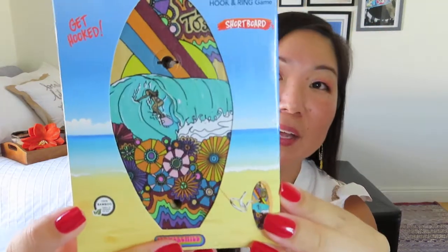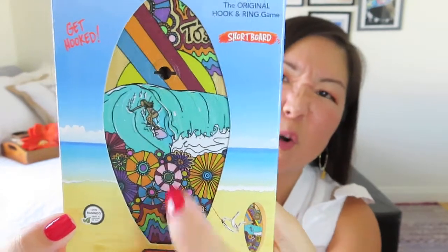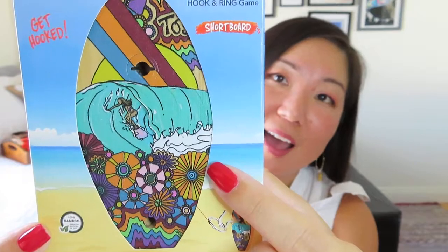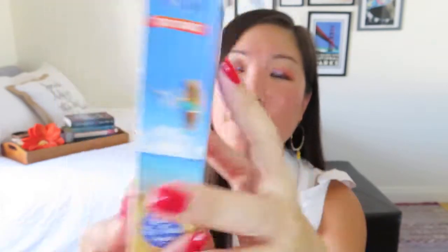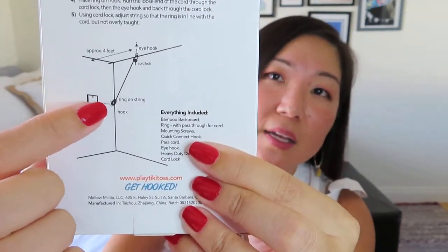I know one of the things in here — I did see a spoiler for it. It is a Tiki Toss hook and ring game. It comes in this little box and it's shaped almost like a surfboard or skimboard. It's made of wood with a really fun, funky painting on it. You put the board on a wall, and it's got a hook and a string, and then you toss the ring to try to hook it. It's kind of a fun outdoor game, or it could work in your sunroom or out by the pool.